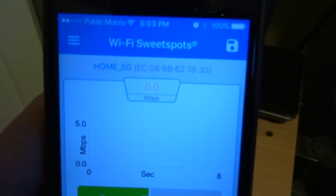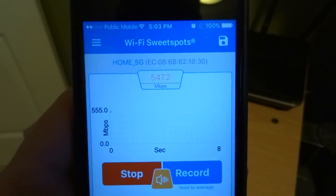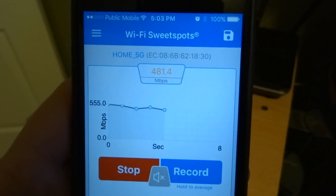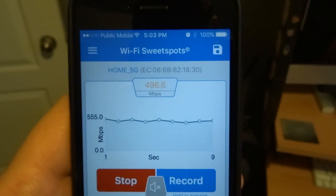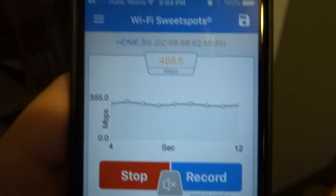Again, we're going to do a similar test. Wi-Fi Sweet Spots on my phone, about a foot away. Wow — almost twice as fast. We're now transferring data at 512 megabits per second. We're getting 466, 488 — we were at around 250 before. Now we're at nearly 500.